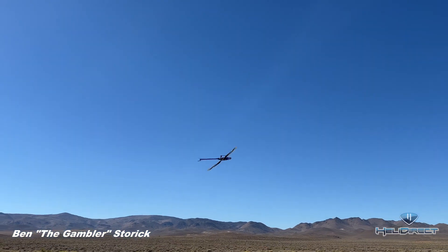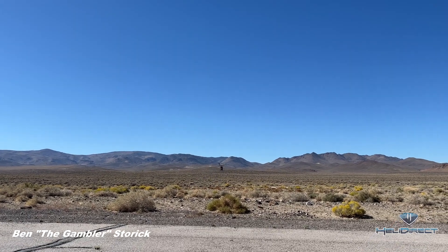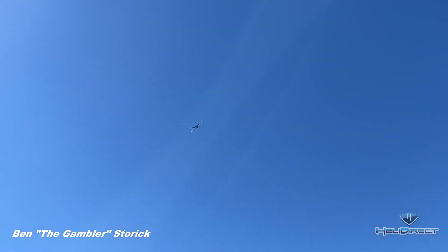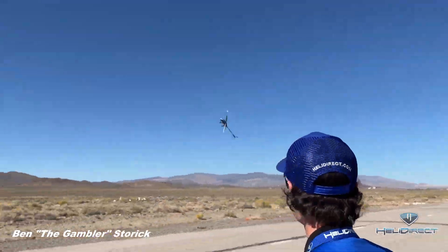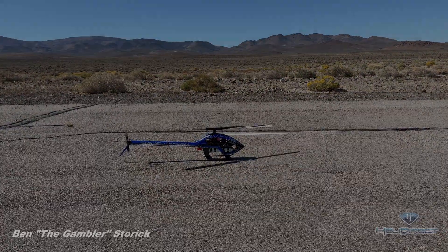Absolutely loving this Raw 700 for sure. Aileron tick tocks there, nice transition. Cool flipping loop — nice. Looks like I'm coming in for an auto right now. Yep, alright, that'll about do it, thanks for watching guys.